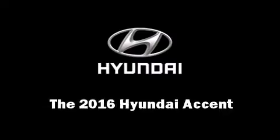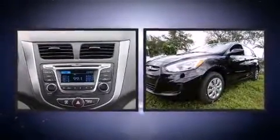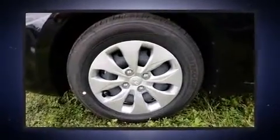The 2016 Hyundai Accent. This four-door, five-passenger hatchback is waiting for you to take home. It features an automatic transmission, front-wheel drive, and an efficient four-cylinder engine.